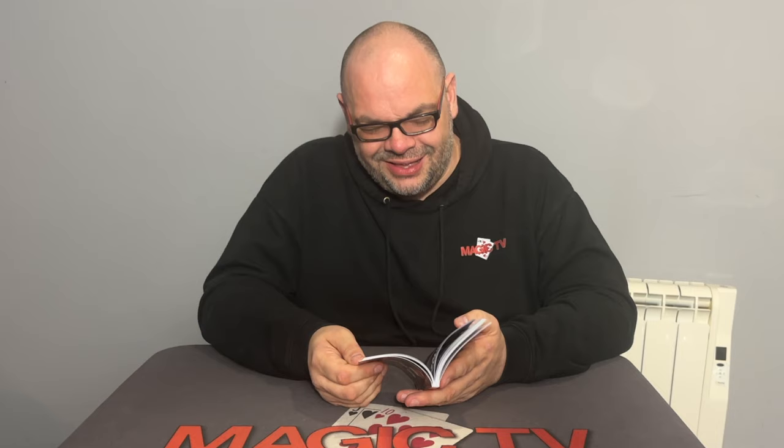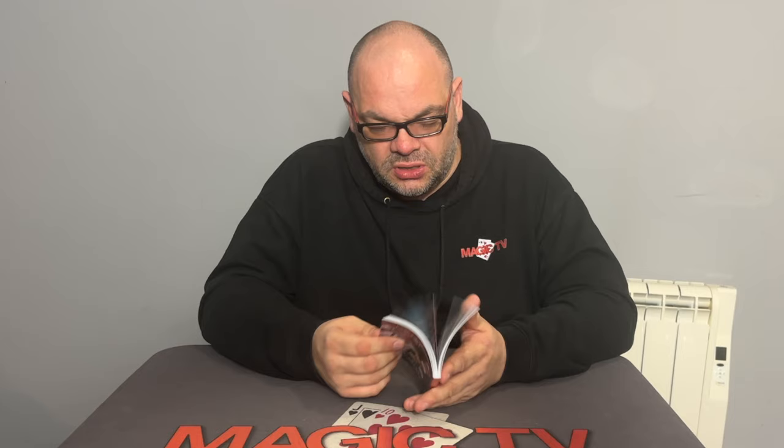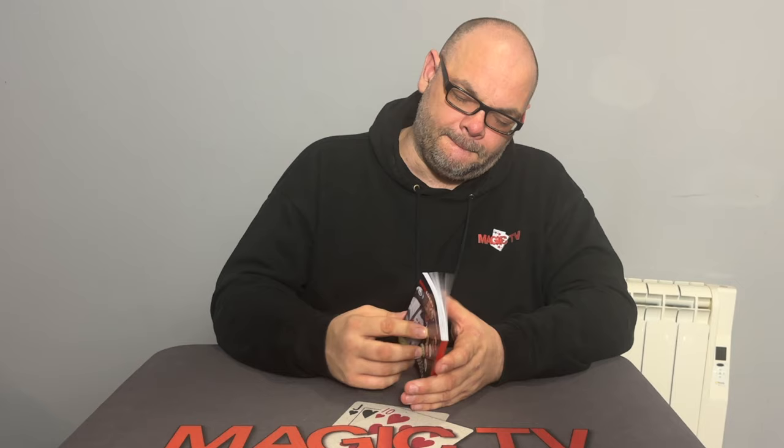This is probably the best book test I've ever seen. It's not a traditional book test — it's not 'look at a word' — but it is a book test, just a very very different one. It's killer, I absolutely love it.